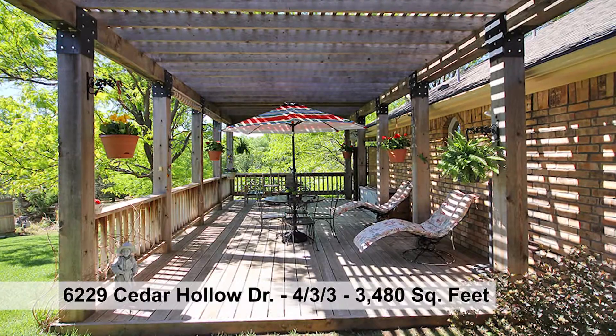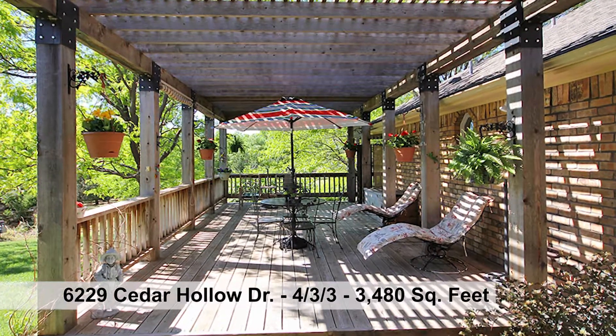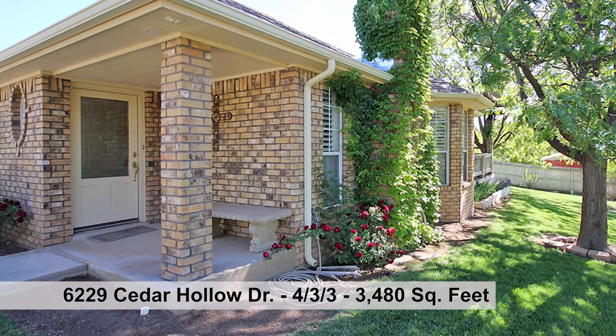Amazing owner's suite with luxurious bath. Proudly entertain guests in this splendid outdoor living space — all of that and then the mother-in-law quarters.